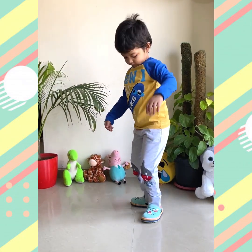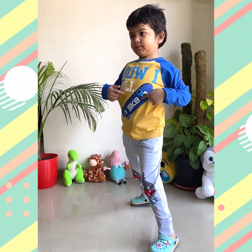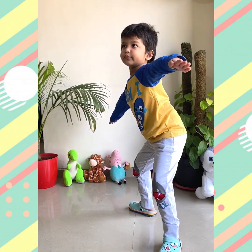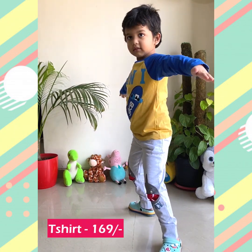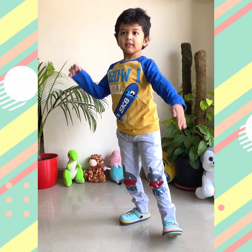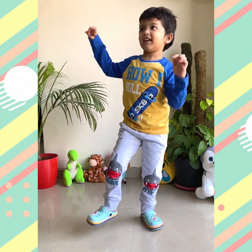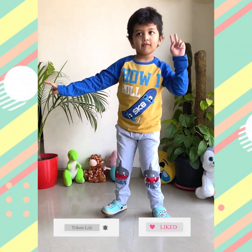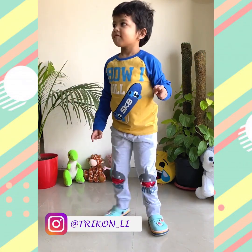Next up is again a full sleeves t-shirt with a combination of yellow and blue color, which has a skateboard print on it, and this one is again for just 169 rupees. Paired with the same joggers from the previous outfit, the overall look of the outfit is very colorful.